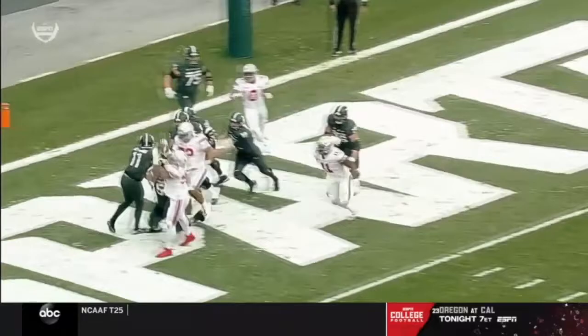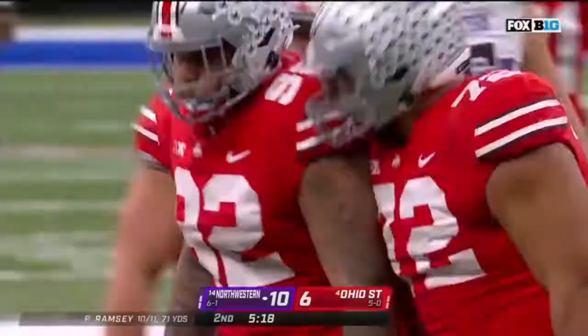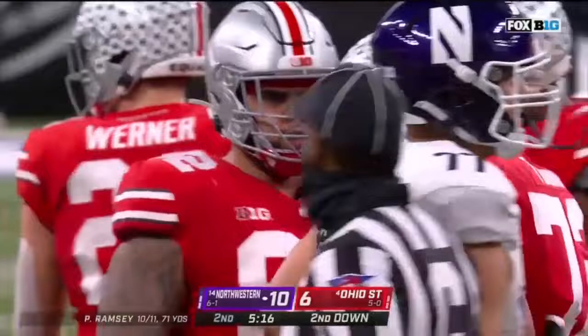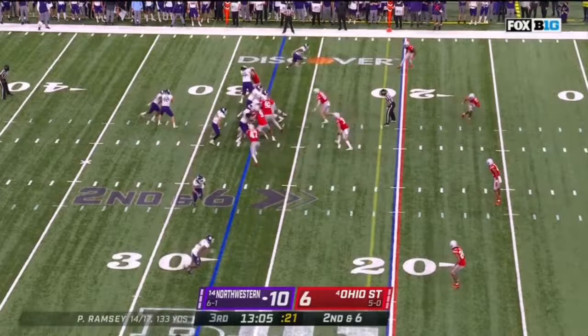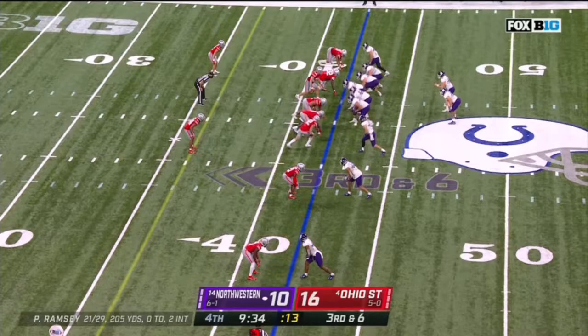First down and ten at the 25. They'll run it with Porter — Porter this time goes nowhere. Ohio State ready for the play. Haskell Garrett — I think that tempo is taking a toll on their lack of depth right now. Second down and six. Porter — tackled. Third and six at the 42. Ramsey steps up in the pocket and trips and goes down.